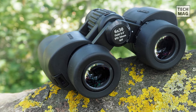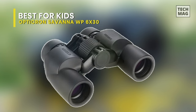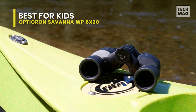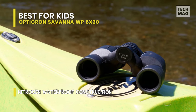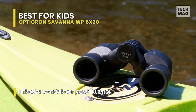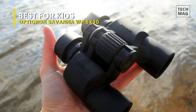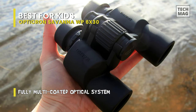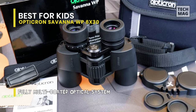Best for kids: Opticron Savannah WP 6x30. A 6x magnification doesn't make the Opticron Savannah WP the most powerful example of binoculars on the market. However, just a bit more expenditure — and in this case we do mean tiny — will get users the slightly better magnification 8x30 model, if so desired. That said, given the build and performance of the 6x30 unit, we reckon that anyone investing in these is getting something of a bargain.